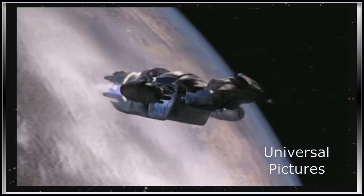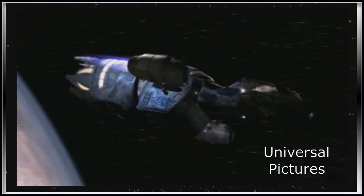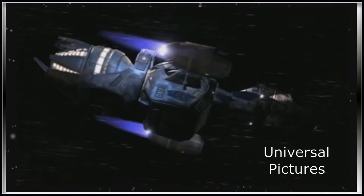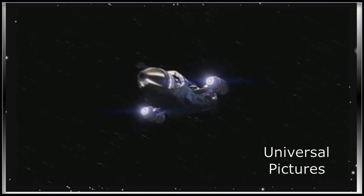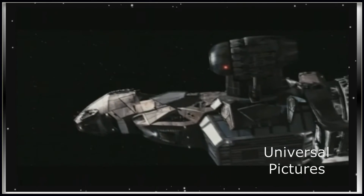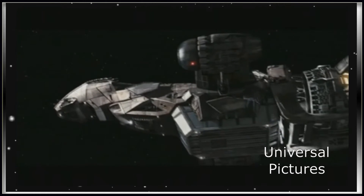Coming in at number 3 is the Serenity from the Fox television show Firefly and its follow-up film of the same name. The Serenity is a mid-bulk transport, standard Radeon and Accelerator core, class code 03-K64 Firefly.